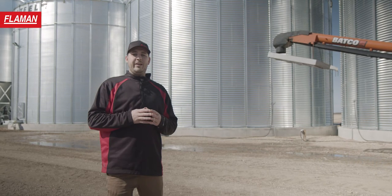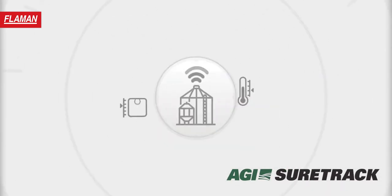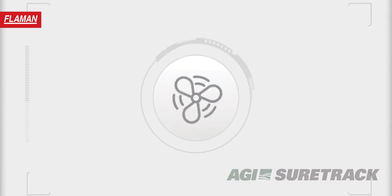The advent of CO2 monitoring — AGI's new SureTrack system — will notify you if the CO2 levels in the headspace or in the plenum of the bin are rising. This emerging technology will notify you that the grain is about to heat before it does.